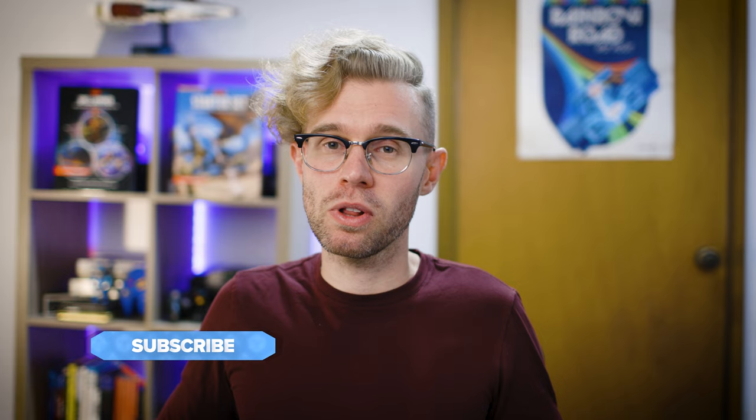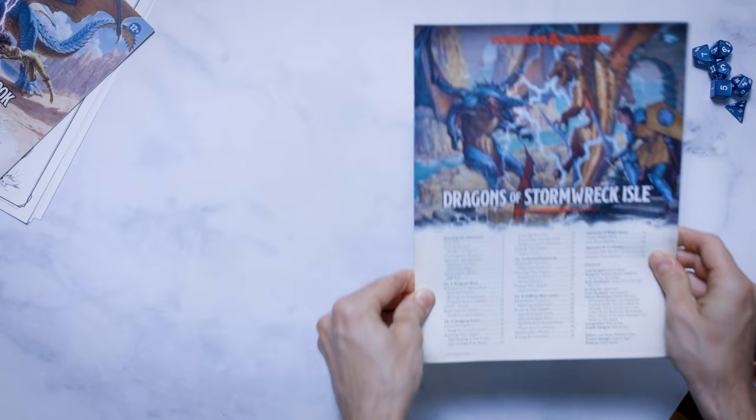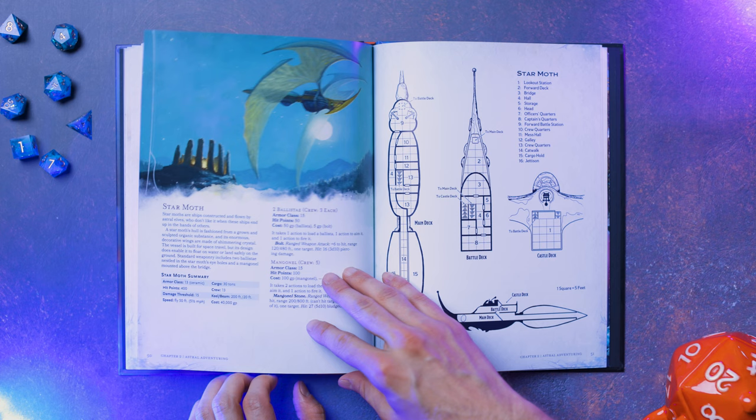Speaking of pages, I noticed that this book, as well as the recently released Dragons of Stormwreck Isle starter set, has a much more premium quality page. I compared this to some of the other books that I have, and those pages are much thinner. I often, as I was reading this, thought that I had two pages stuck together, because the page is just that thick where it feels like it's too thick to be a single page. People are transporting these books back and forth, flipping through pages constantly, so having them be a little more durable seems like a good move.